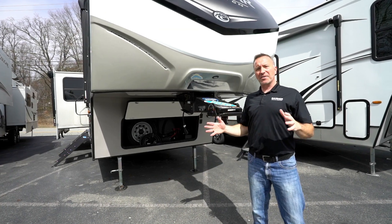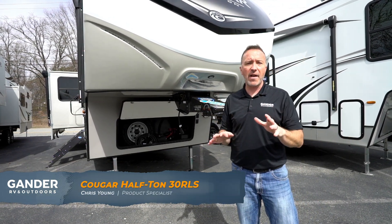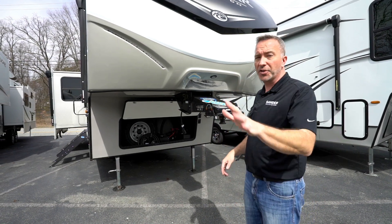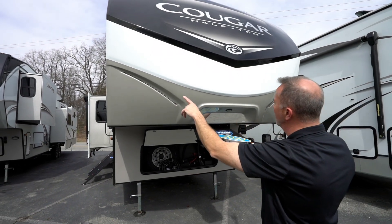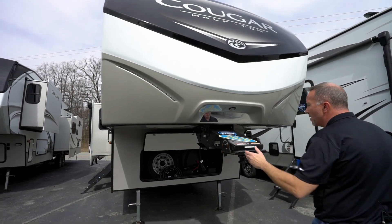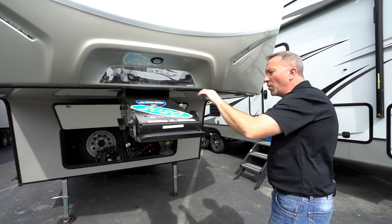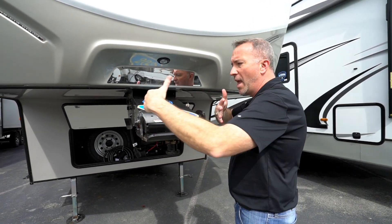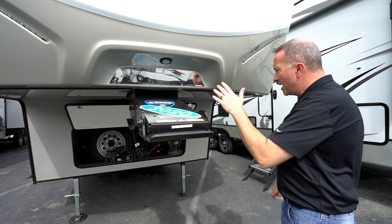We've seen the inside — let's check out the outside. Here we are on the exterior of the 2020 Keystone Cougar 30 RLS. Starting up front, we've got a beautiful painted one-piece end cap with LED running lights, and as mentioned inside, that astrofoil barrier to help control temperatures. Then there's the fifth wheel hitch — one of the best in the industry, the Keystone Road Armor hitch — which really helps control the turning radius, giving you max weight. You've also got a mirror and push-button LED light to help you back in.